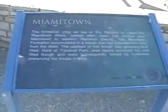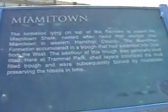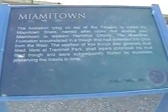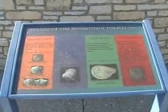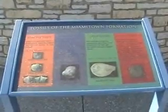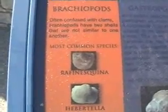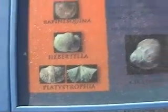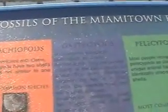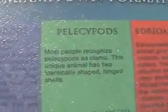Miami Town Formation. This is showing the most common Brachiopods of the Miamitown Formation, same with the gastropods, and then this one has the pelecypods.